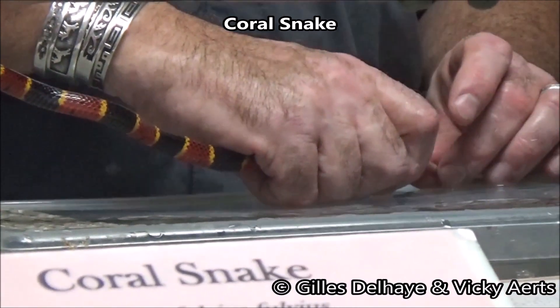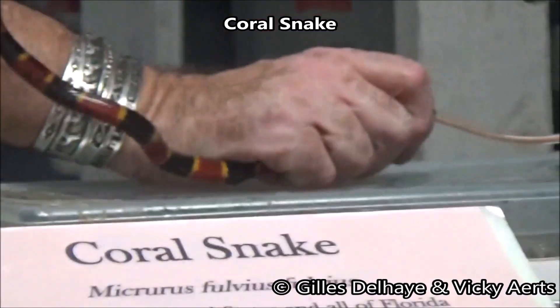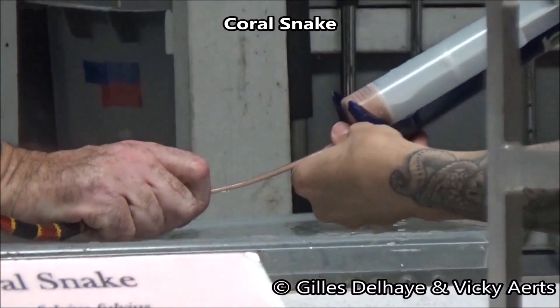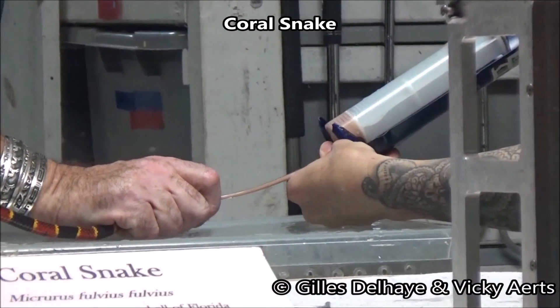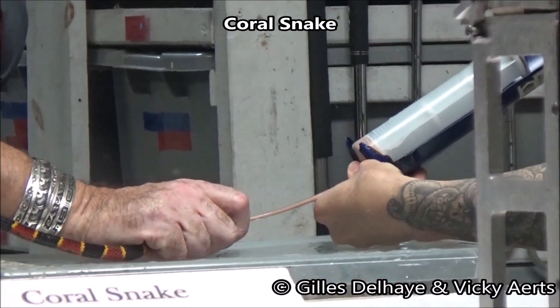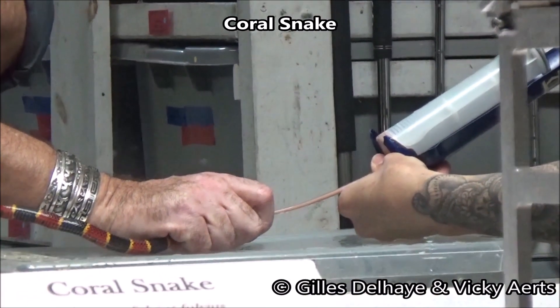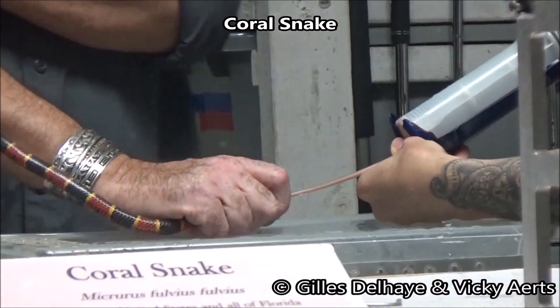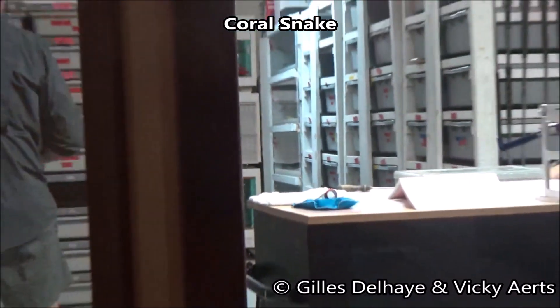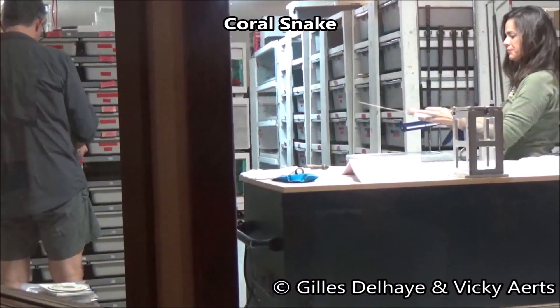The coral snake is closely related to the cobras, mambas, and sea snakes — a member of the Elapidae family. It has a small trunk and thick body, and although unable to bite through sneakers, shoes, or perhaps even thick pants, the coral is a capable biter when it chooses to be.